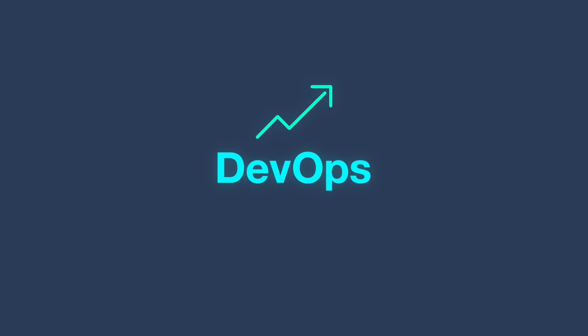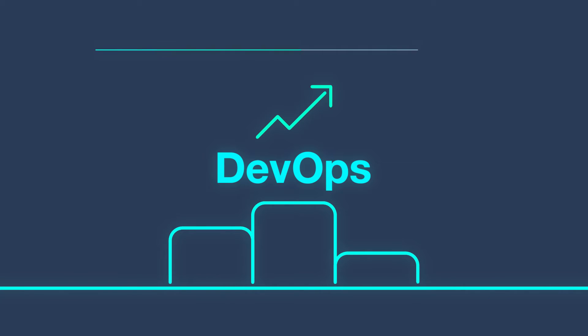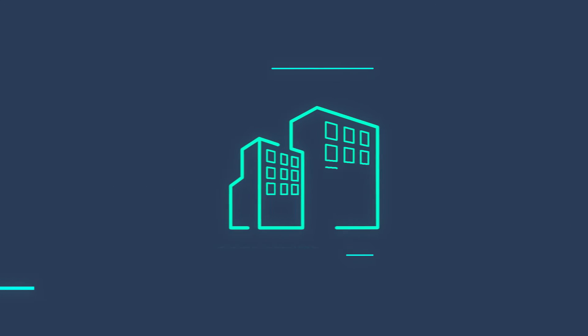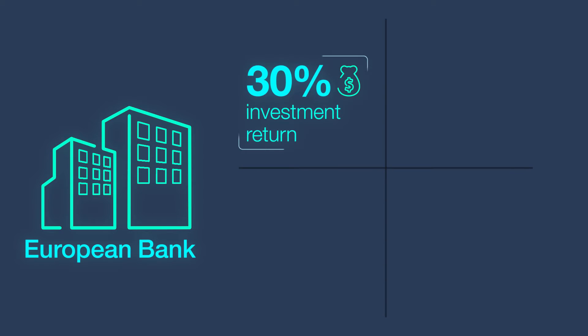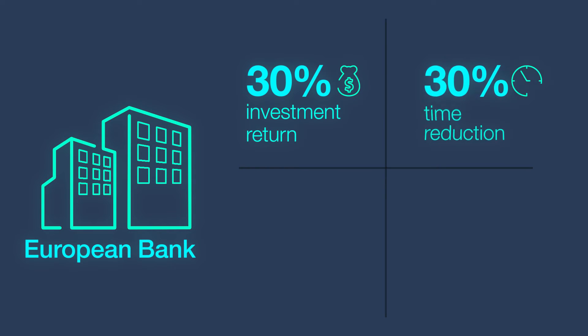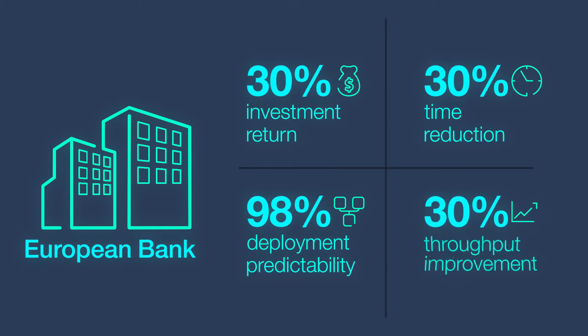We are a leading name in delivering successful DevOps QA solutions for organizations around the world, with proven solutions and a track record of assuring business outcomes. For a leading European bank, our DevOps QA solution has delivered 30% return on investment, 30% reduction in time to market, 98% deployment predictability, and around 30% throughput improvement.